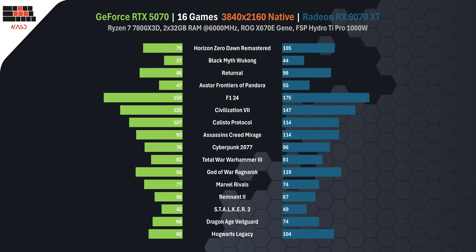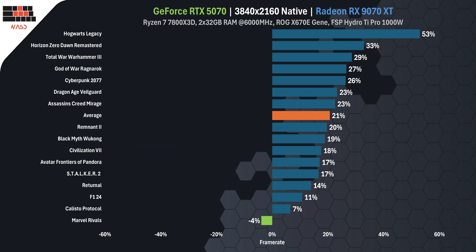Across all 16 games, RTX 5070 averaged 79 FPS, while RX 9070 XT averaged 95 FPS. That's a 20% lead, and it shows.